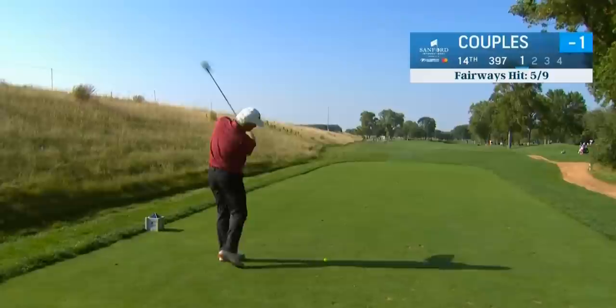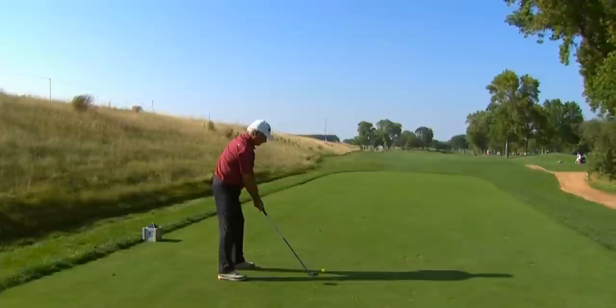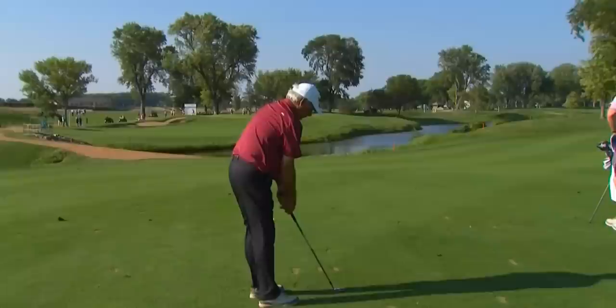Can Couples make it three for three? Got that old square three wood. He's had a number of these — they're back from the mid-90s, I think. It was a long time ago for these three woods. Might have been earlier than that. Looks like that was right down the center. Good tee ball from Fred Couples. All three in good position there at the 14th.